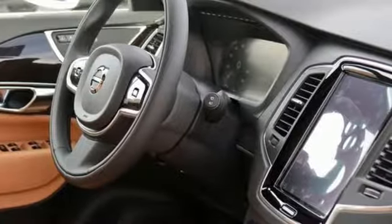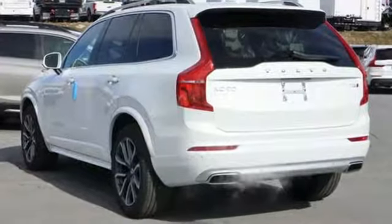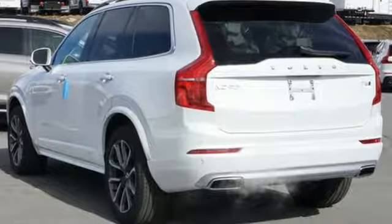Volvo is Latin for 'it rolls,' but across the world today, Volvo means safety. Take it for a test drive today.